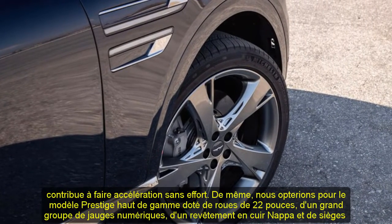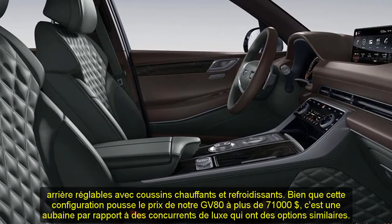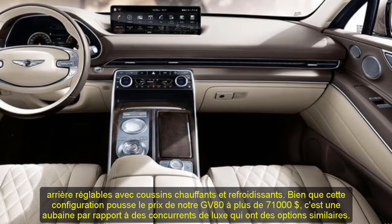We crave the extra power provided by the twin-turbo 3.5-liter V6 that costs about $10,000 more than the standard four-cylinder, but we think it's worth the money because it comes standard with all-wheel drive and helps make acceleration effortless.